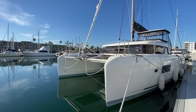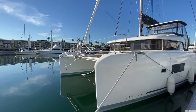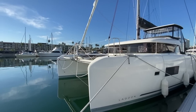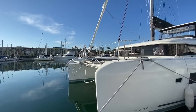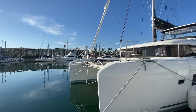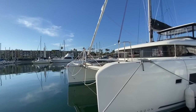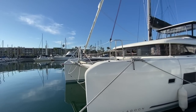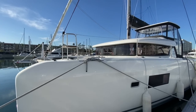Here we are looking at the Lagoon 42. Starting out at the bow, this is a very modern catamaran with a really innovative hull design. We also have the upgraded bow sprit system up front so you can fly a Code Zero asymmetrical, a double bow roller system, and a Lumar Delta style anchor.